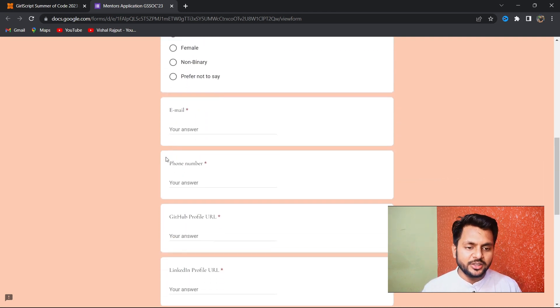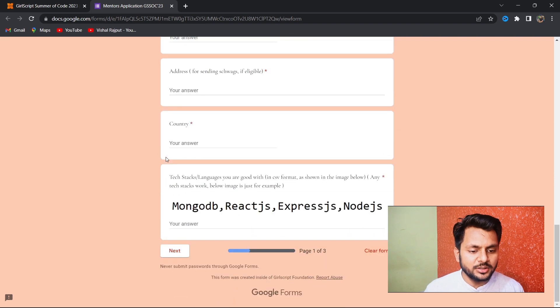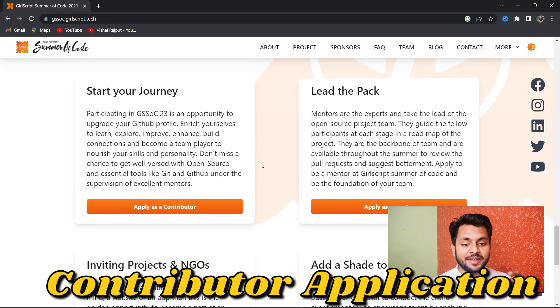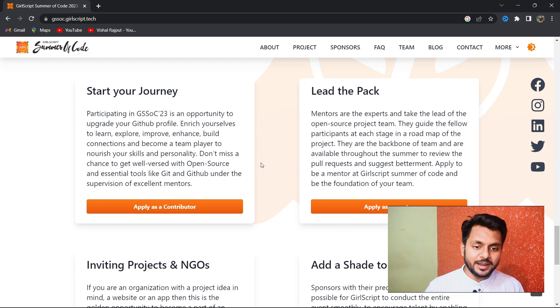To apply as a mentor, provide your basic details and make sure you have previous experience in the relevant tech stack. For example, if you're applying as a React.js mentor, you should have good projects in React. Remember, the contributor application deadline is 7th May, so apply right away — create your GitHub profile and apply.